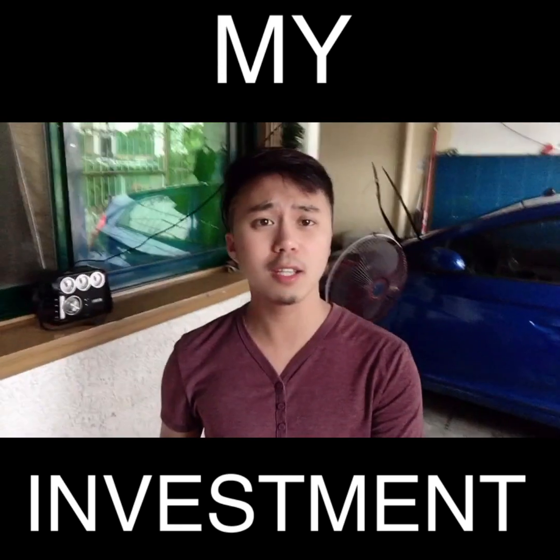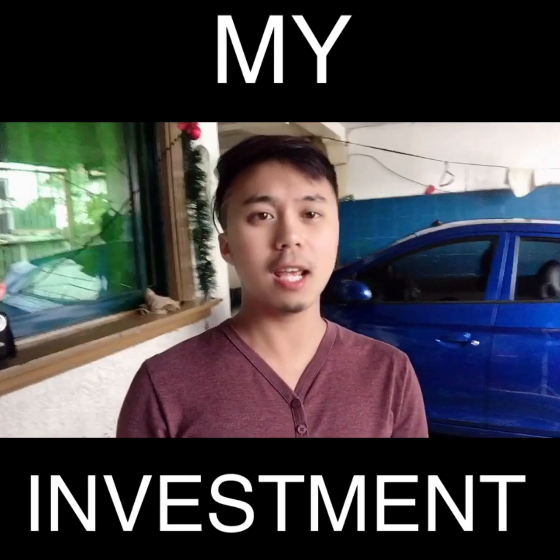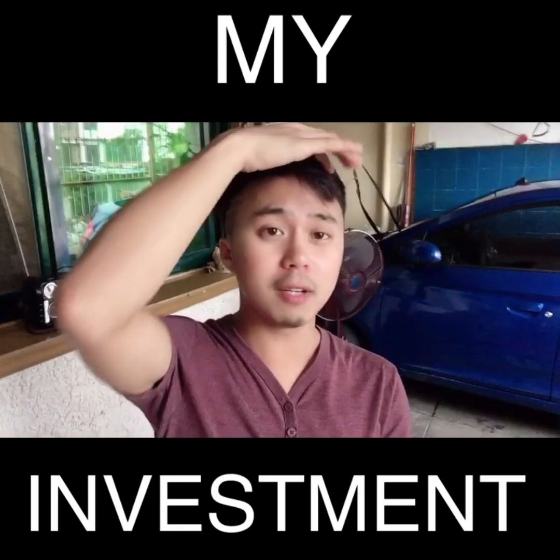Hi guys, so for today's video, ito yung bahay namin and I am proud to say that this is one of my investments.